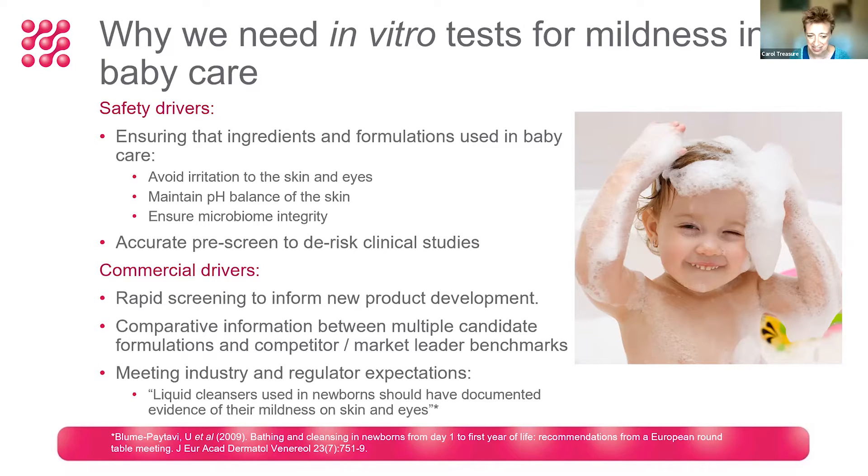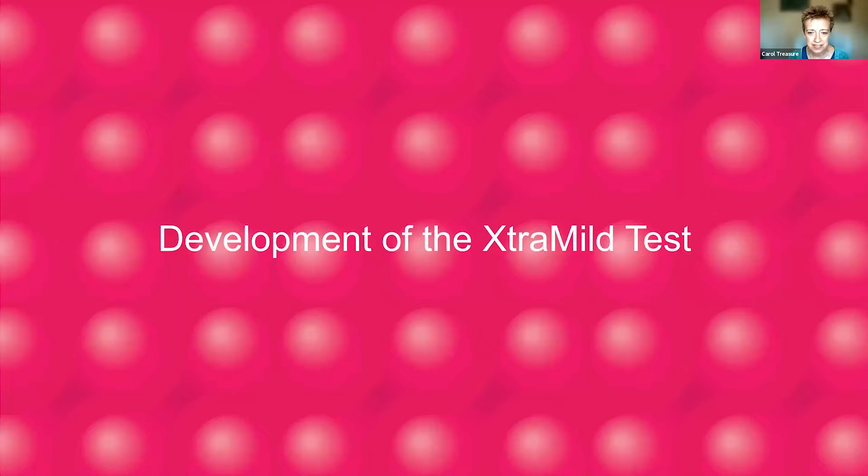It's also so important to meet industry and regulatory expectations. There have been published studies, such as one from a fairly recent European round table meeting, stating that liquid cleansers used in newborns should have documented evidence of their mildness to the skin and the eyes, and in vitro tests can help to support that goal.